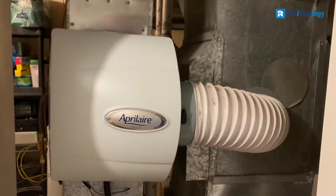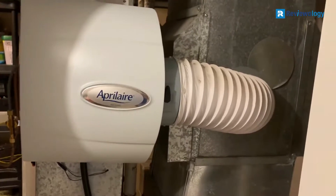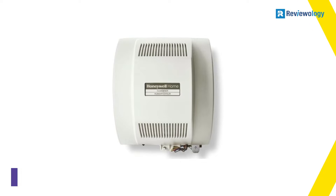Be careful, however, not to void Aprilaire's 5-year warranty on the humidifier by installing it yourself without an HVAC technician.